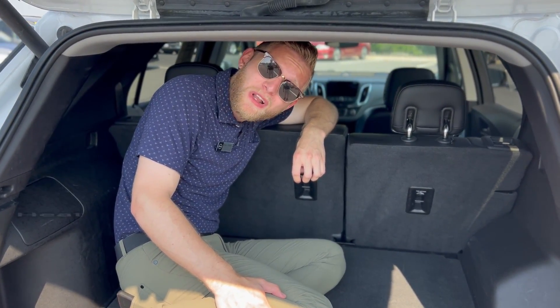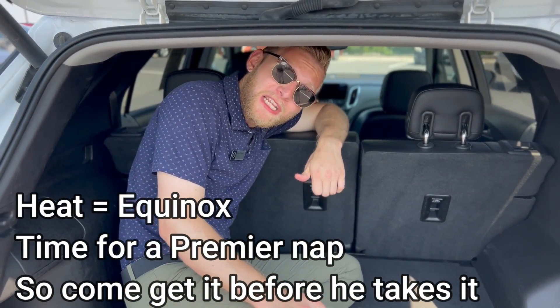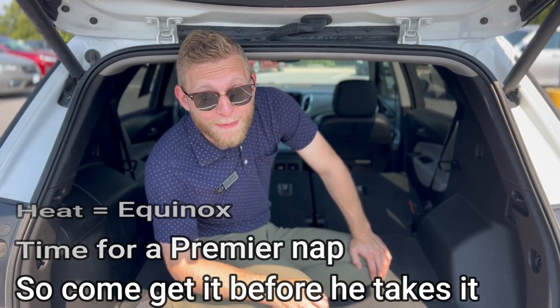And we got this stuff up here. As hot as this sun is today, it sure looks like there's an equinox on the horizon, so it's time for me to take my premier nap. Come get this car before I make it my home.